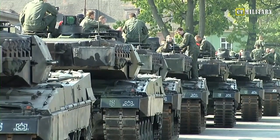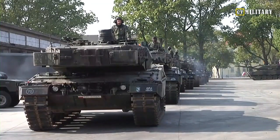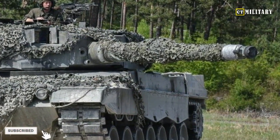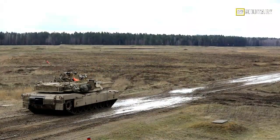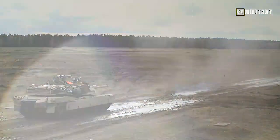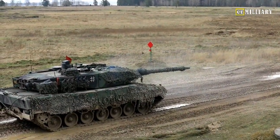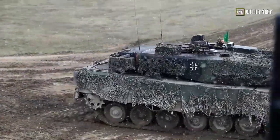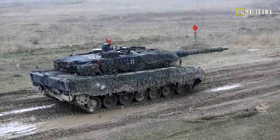At the heart of the Leopard 2 S7V's success is its advanced firepower, armed with a powerful 120mm smoothbore gun. This tank can engage targets with pinpoint accuracy and devastating effect. The gun's advanced stabilization system enables precise targeting on the move, giving German tank crews a significant advantage in dynamic combat situations.